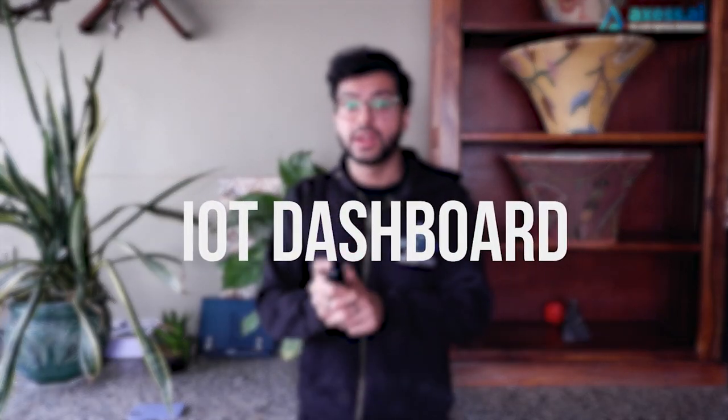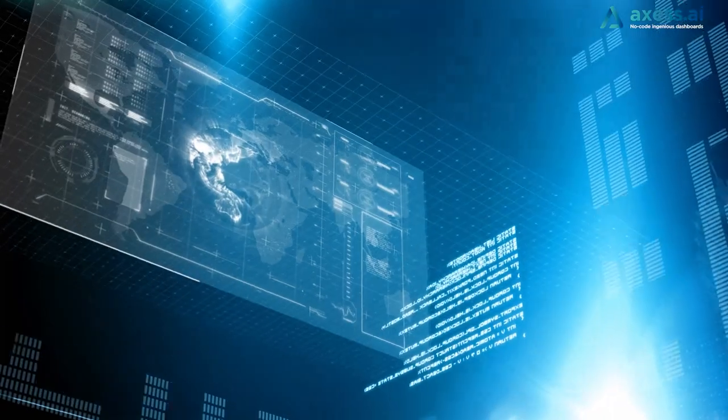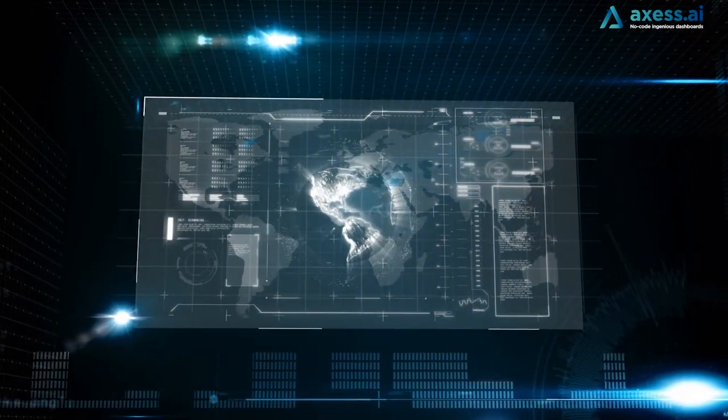What is an IoT dashboard? At its very basic, an IoT dashboard is a data visualization tool that organizes and displays data collected by network-connected devices in an easy-to-understand, human-readable form, allowing users to get information at a glance for all their devices, both historically and in real time.